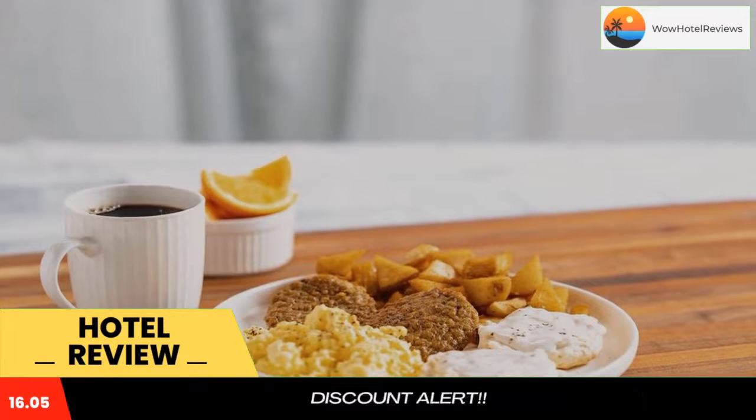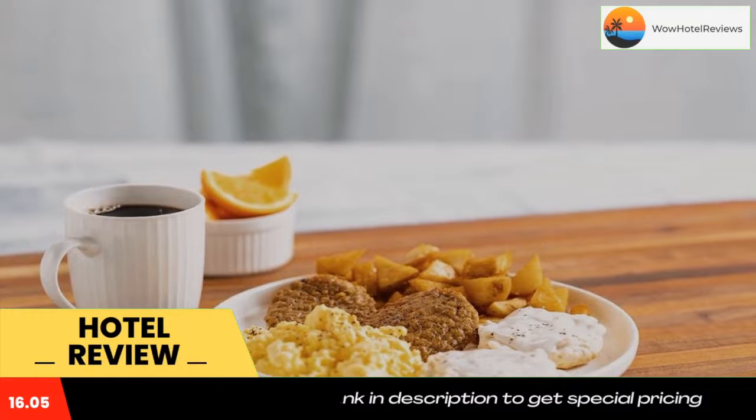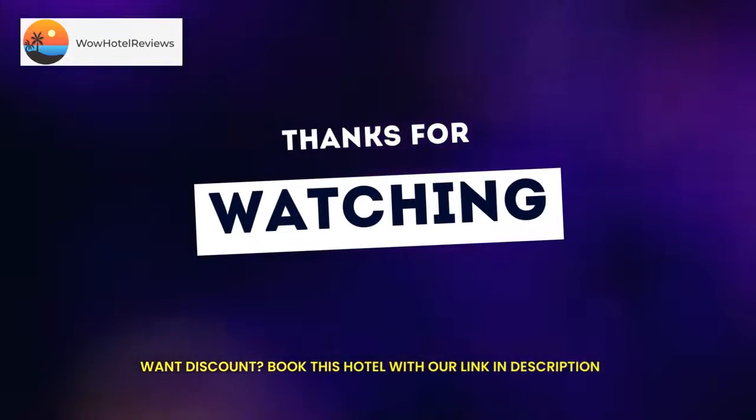Just off Interstate 55, this hotel is three miles from the Bootheel Golf Club. The Sykeston Factory Outlet Stores are less than five minutes drive away. Use our link in the description to get a special discount on this hotel. Don't forget to like and subscribe to our channel.